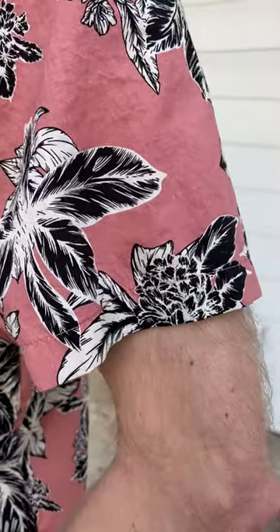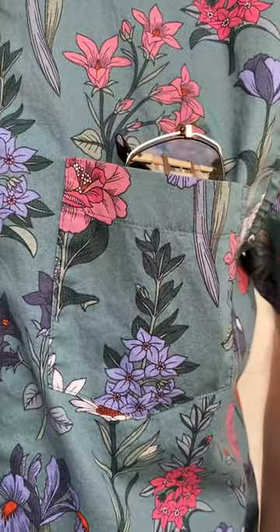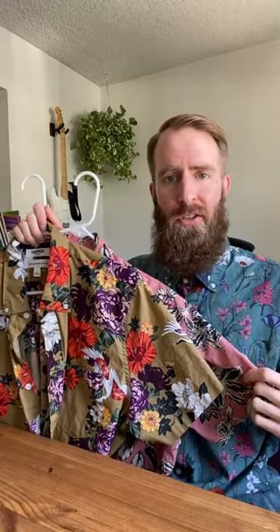The stitching on each shirt actually matches the main color of the shirt, which I thought was a nice touch. Each shirt also comes with a single chest pocket and they're just extremely comfortable to wear. I don't feel itchy or uncomfortable when I have these shirts on — actually I feel pretty dang cool when I have these shirts on.